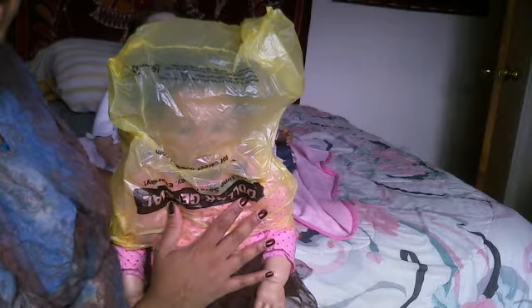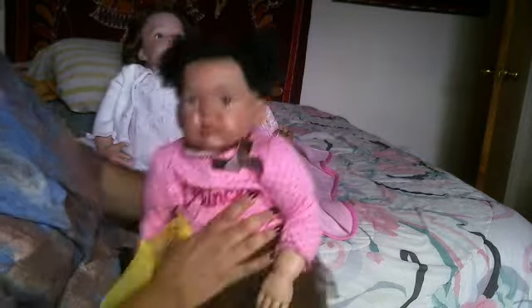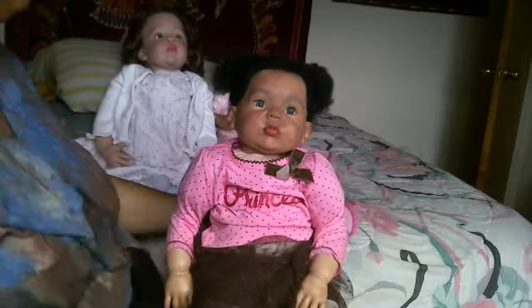This is my second reborn toddler out of the box and she does appear to be okay at this time, but I would have preferred a little more protection because they are so harsh. For the reborn artists out there, do take this into consideration — the post office is extremely harsh when they handle these boxes, so wrap the babies very, very well. And here she is — oh, she looks great! Perfect.